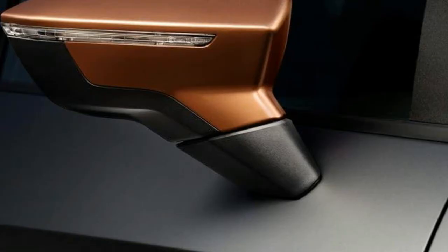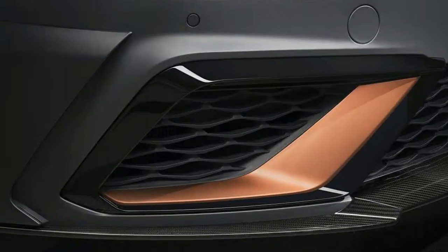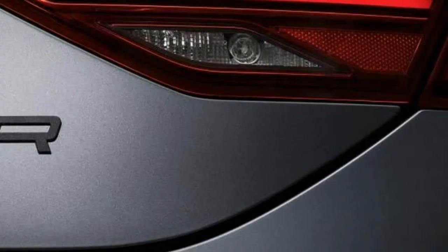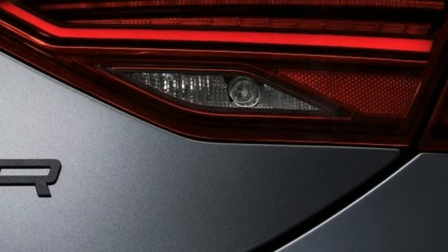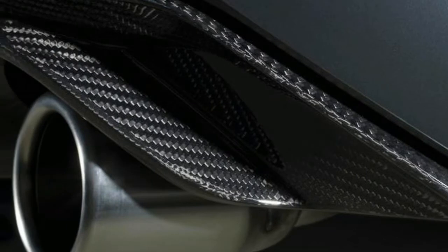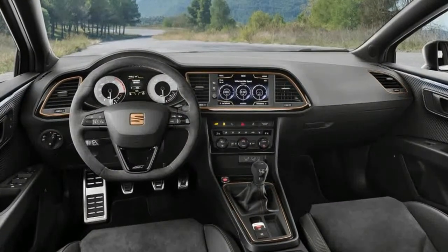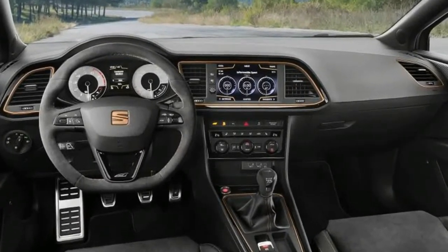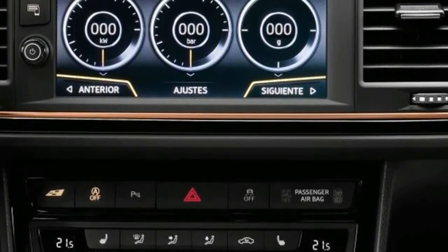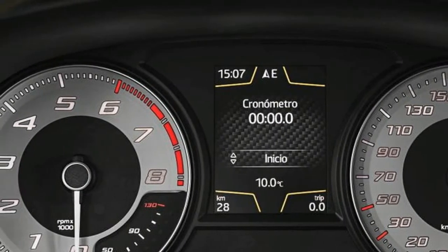To maintain interest before the Leon's inevitable replacement arrives in 2019, Seat has launched a range-topping Cupra R packing a variety of performance-enhancing tweaks and extra kit. An initial allocation of just 24 UK cars means you'll be very lucky to get your hands on one. However, each one costs £34,995, and all UK-bound Cupra Rs will come with five doors and a six-speed manual gearbox.